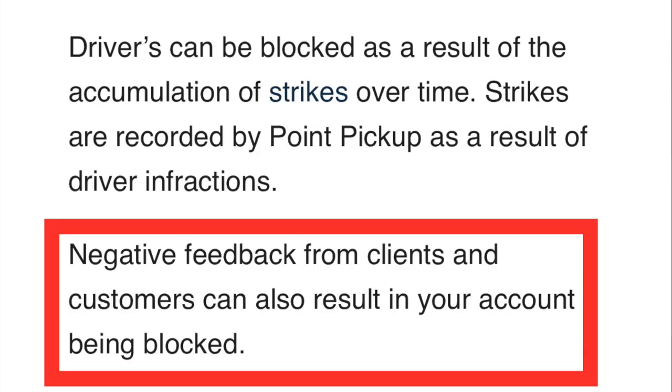They also say negative feedback might be one of the reasons my account was blocked. But I've never heard from a customer about negative feedback, never from the driver app, never from an email. I try to do my best with Point Pickup orders because not only do they pay pretty well, but Point Pickup most of the time delivers groceries — and a lot of elderly people who can't grocery shop themselves use this service. So negative feedback — I think I'm good on that one.